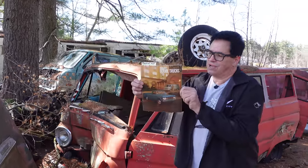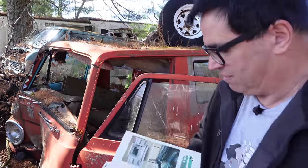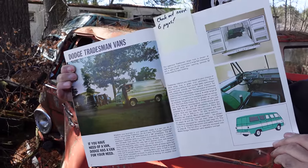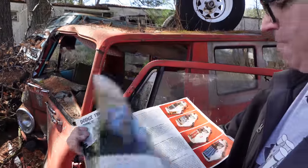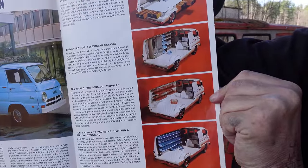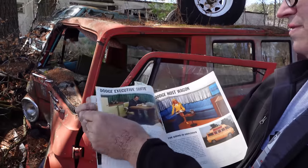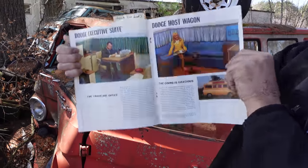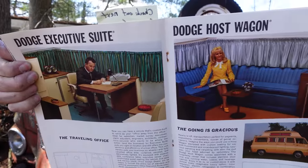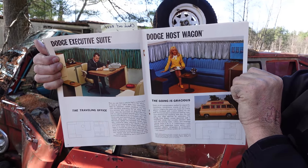Here is a Dodge truck catalog, and the Dodge van could be had in a wide variety of configurations. You could get it with windows, without windows, with the Tradesmen or the Sportsman with passenger seats or none. On the right-hand side we can see the different interior configurations for different tradesmen, and Dodge would build it however you wanted — even a mobile executive suite. You could actually buy your van ready to go on the job site, be the manager, or shoot a movie in the back.